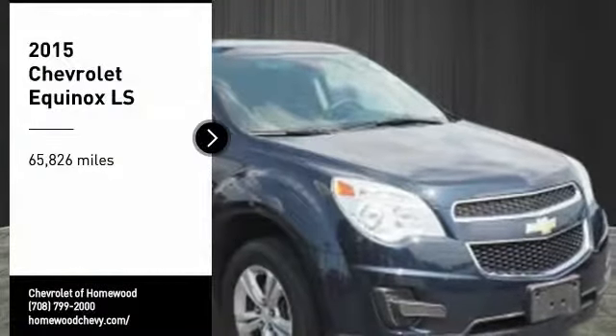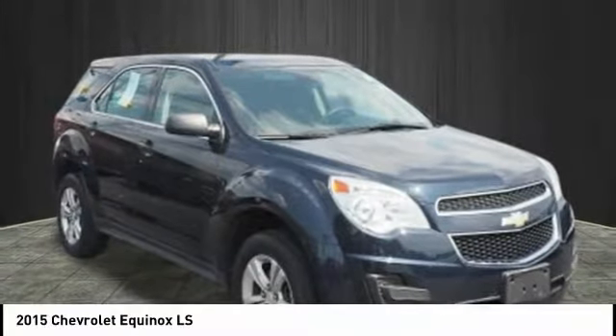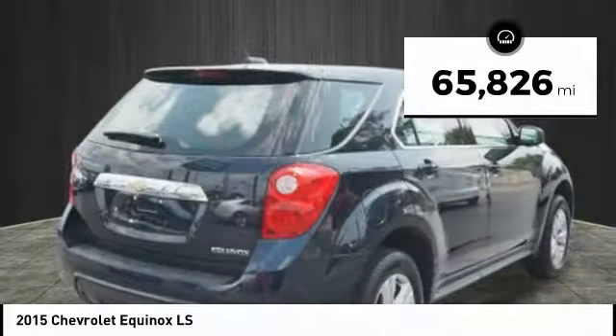Take a ride in the 2015 Equinox. Fuel efficiency, safety, and value equals the Chevy Equinox. This vehicle has less than 70,000 miles.